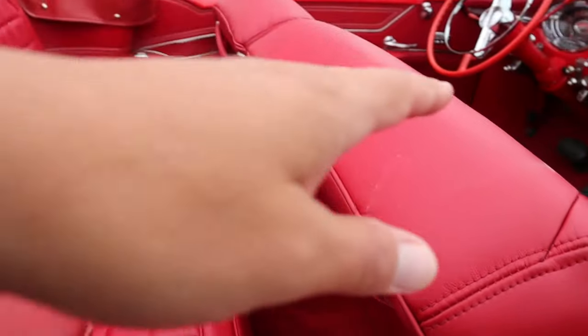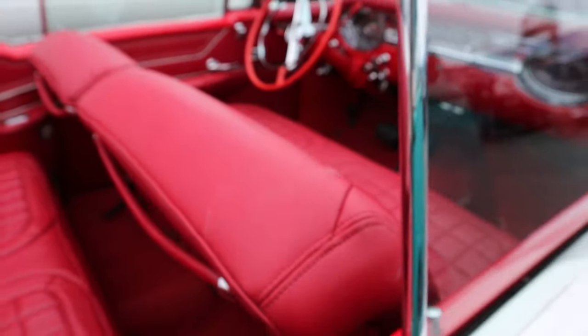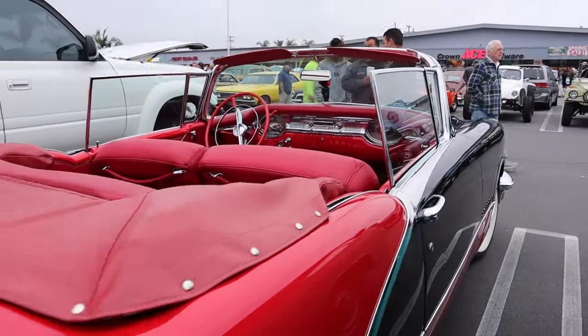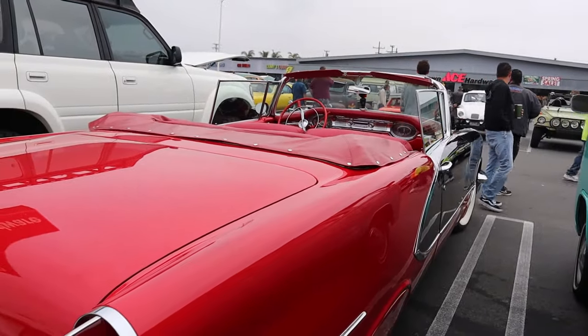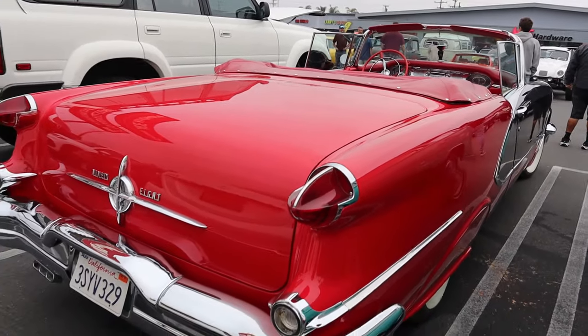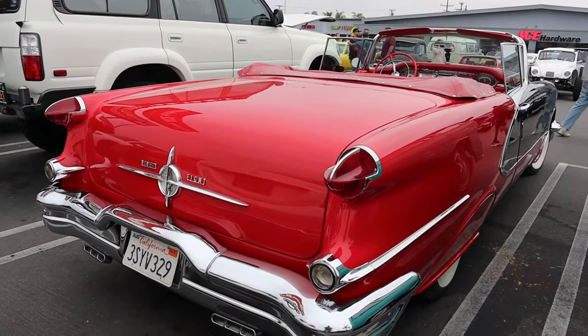I'm going to violate protocol here and reach in and touch this red interior — don't tell anybody. Wow, this thing is beautiful. Look at how nice that thing is.